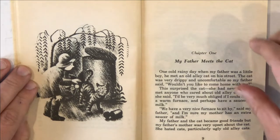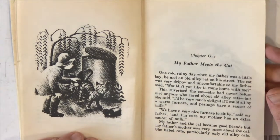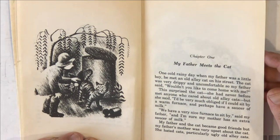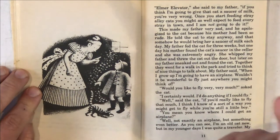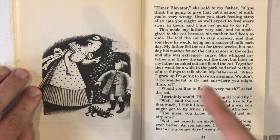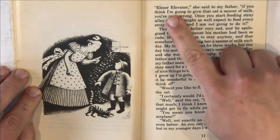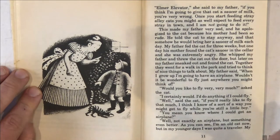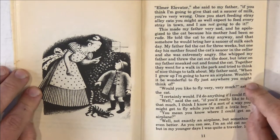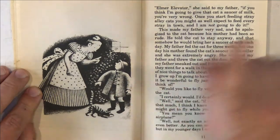My father and the cat became good friends, but my father's mother was very upset about the cat — she hated cats, particularly ugly old alley cats. You see her wagging her finger at him. 'Elmer Elevator,' she said to my father, 'if you think I'm going to give that cat a saucer of milk, you're very wrong. Once you start feeding stray alley cats, you might as well expect to feed every stray in town. And I'm not going to do it.' That's when she's wagging her finger — not going to do it.